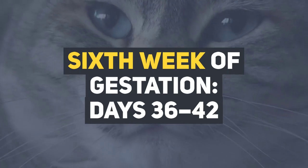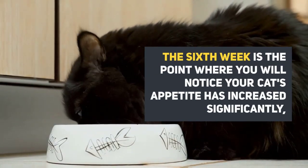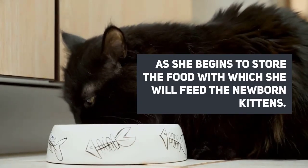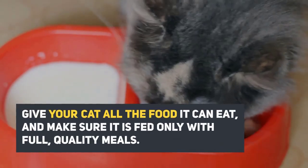Sixth week of gestation, days 36 to 42. The sixth week is the point where you will notice your cat's appetite has increased significantly, and she begins to store the food with which she will feed the newborn kittens. Give your cat all the food it can eat, and make sure it is fed only with full quality meals.